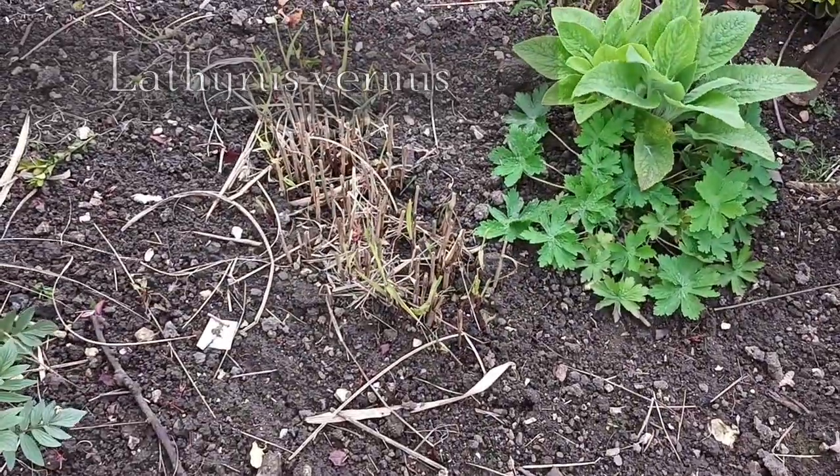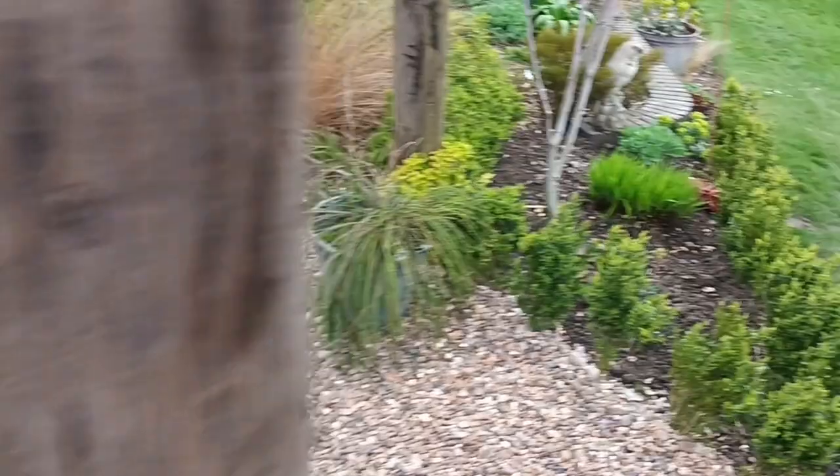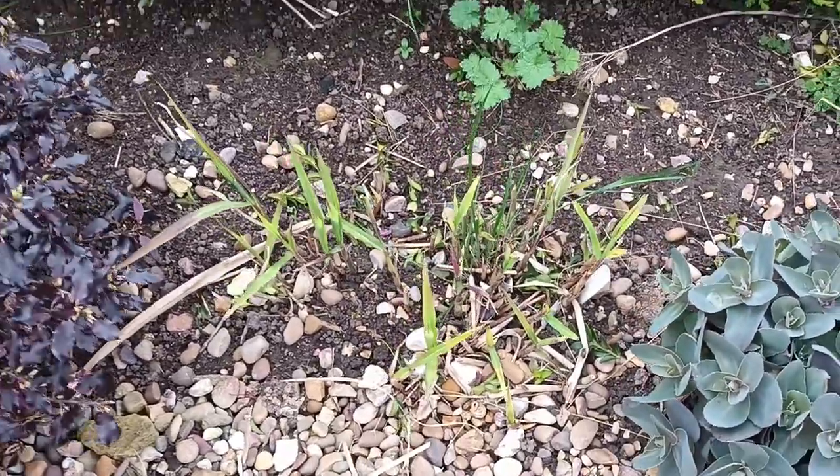That particular one's called Lathyrus vernus — I'll put the name on the screen for you. And you can see what I mean about the miscanthus — they're already up and away. Further down south I've noticed there's a lot up, but they're further south so they have better weather. There's another one there — I love that one, that's probably my favourite.